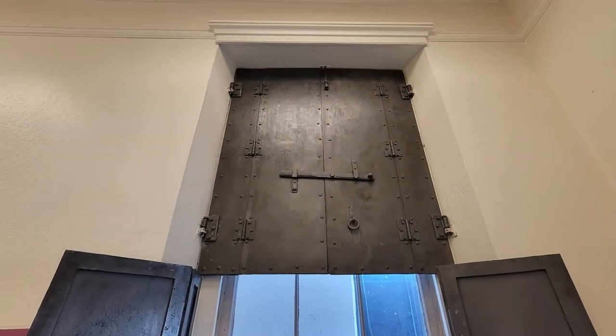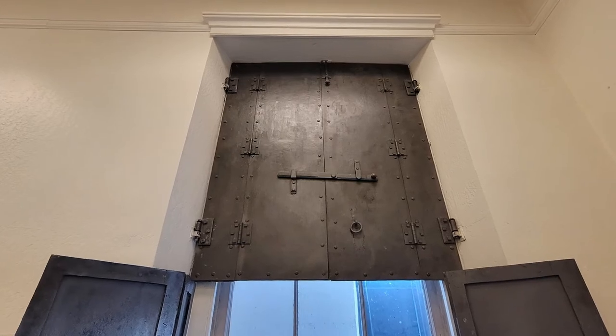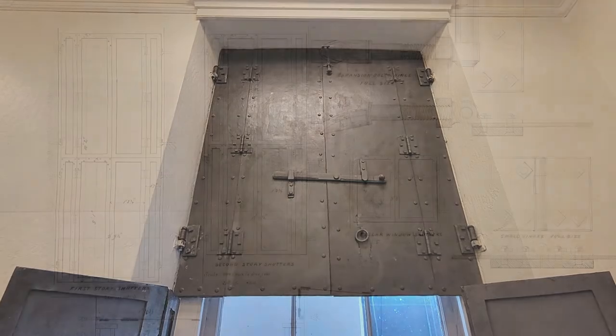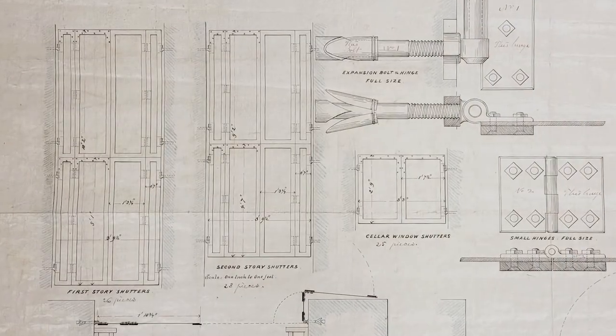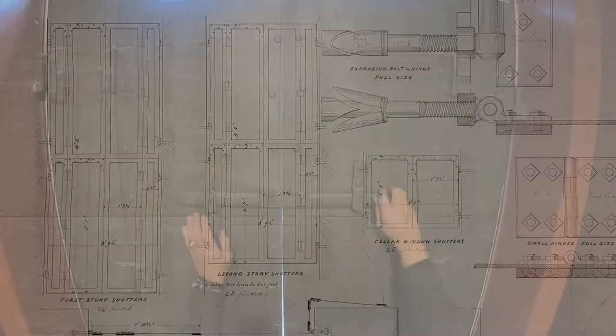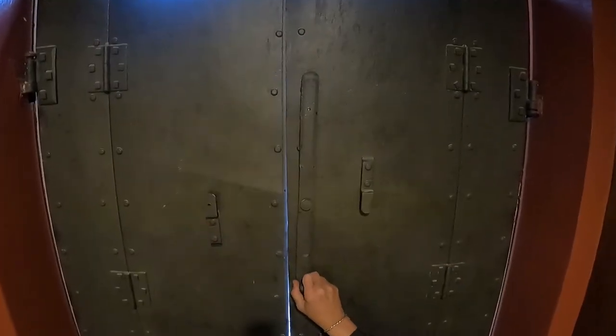One of the most abundant architectural features inside the Mint are iron shutters in all of the windows except those of the cupola. The Mint design called for interior shutters hidden from outside view that provided protection from fire and theft.